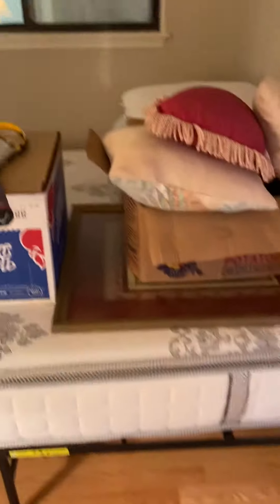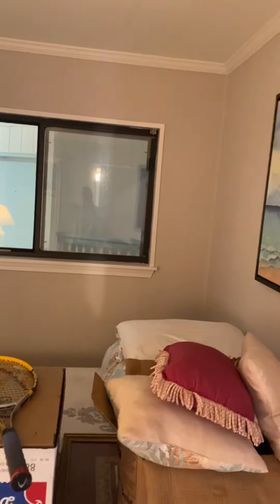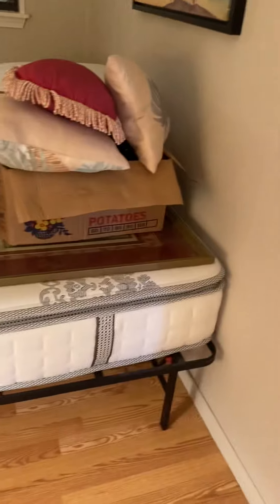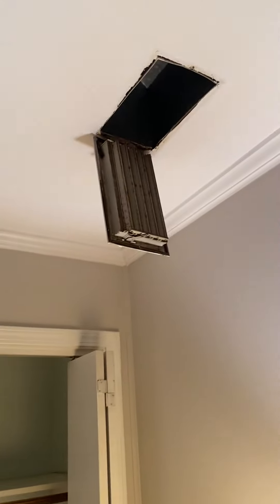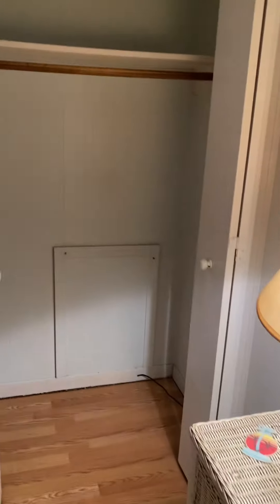This is the one bedroom. It has smooth ceilings throughout the unit as well as molding. The windows in this room are looking out into the hallway that we just came from. The ceilings look to be in really good shape. This is the closet in the one bedroom — just note you would need a quick fix on that.